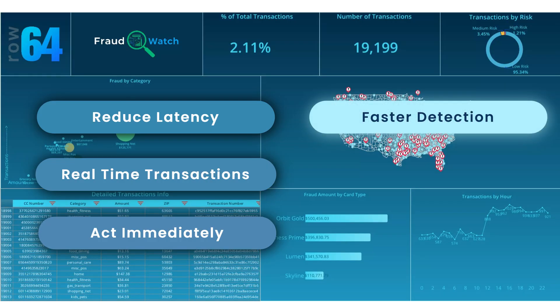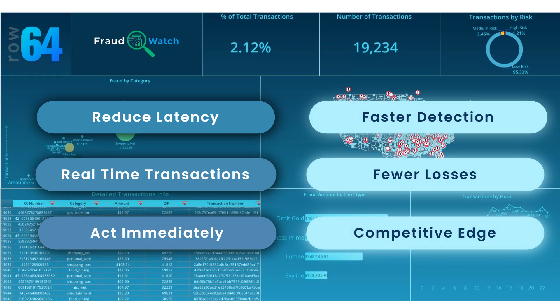The result? Faster detection, fewer losses, and a competitive edge in fraud prevention.